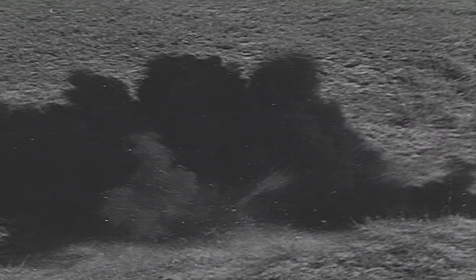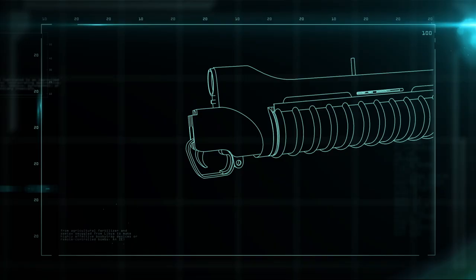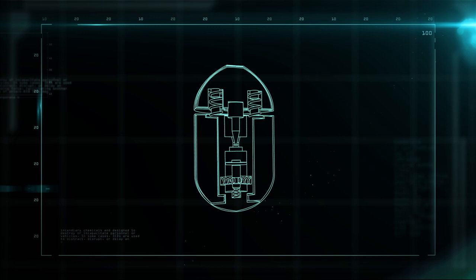The modern grenade launcher arms and detonates its payload differently. When the grenade is launched, the centrifugal force of the spinning missile arms the fuse. When the grenade hits the target, the firing pin is pushed back into the percussion cap, sparking an ignition so that the grenade explodes on contact.